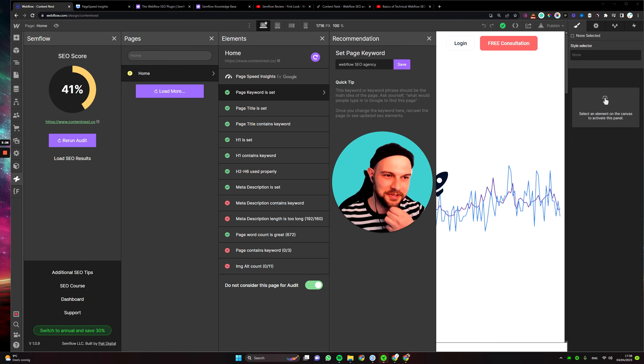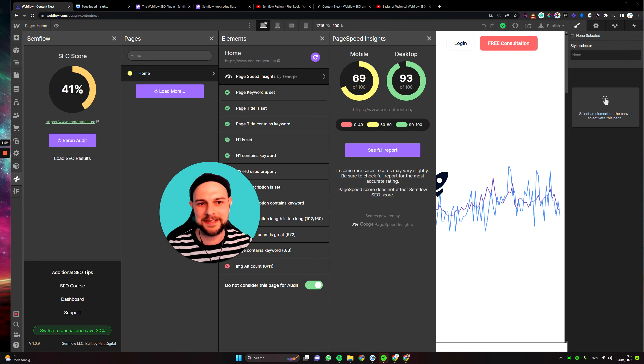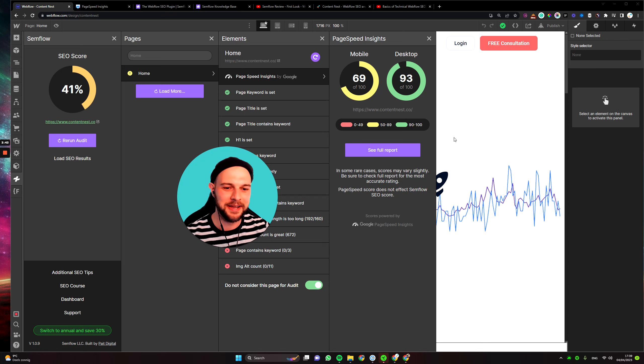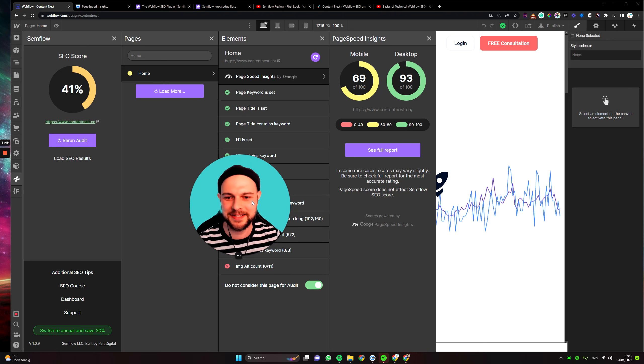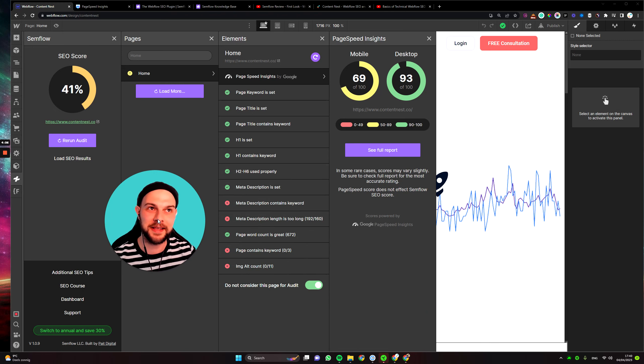I still stand my ground — four months later, Semflow is still just a tool where you can find better free alternatives, because it doesn't actually do any crawling and doesn't provide feedback on how to fix issues. How do I get a mobile score of 69 up to 100? The full report just links to PageSpeed Insights, which I can go to anyway. Maybe it's useful as a checklist to make sure things are set, but if you don't set your H1 when building sites, I don't know what you're doing.